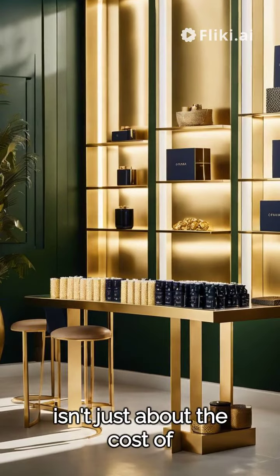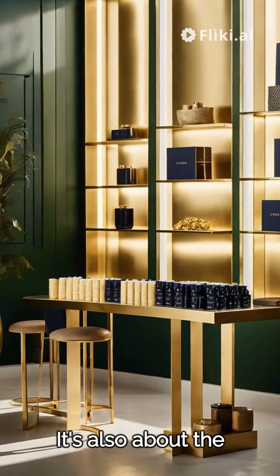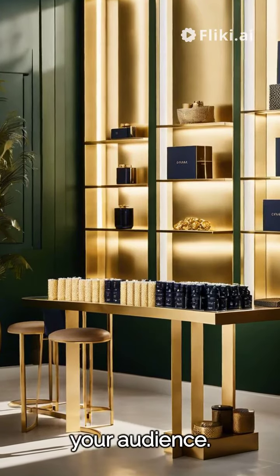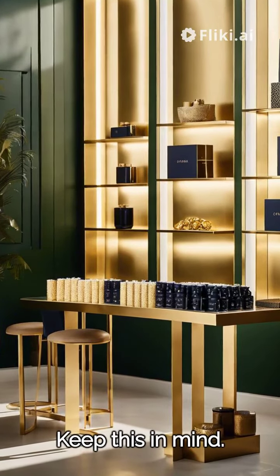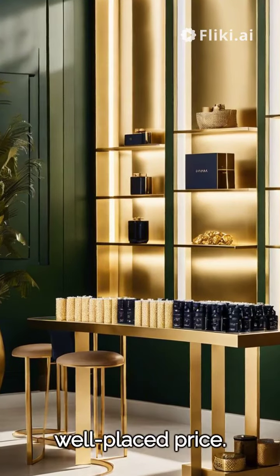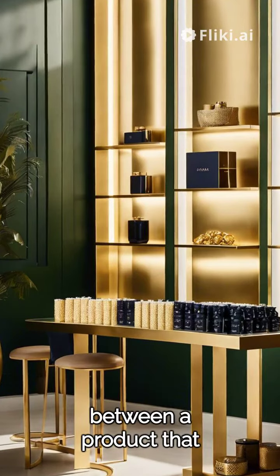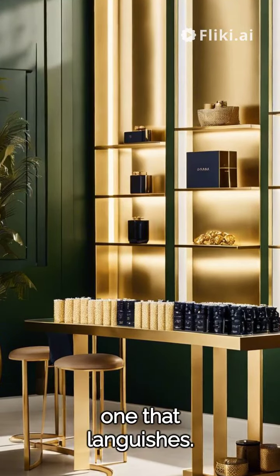Your product's value isn't just about the cost of creation — it's also about the perceived value it offers to your audience. Keep this in mind: never underestimate the power of a well-placed price. It could be the difference between a product that flies off the shelves and one that languishes.